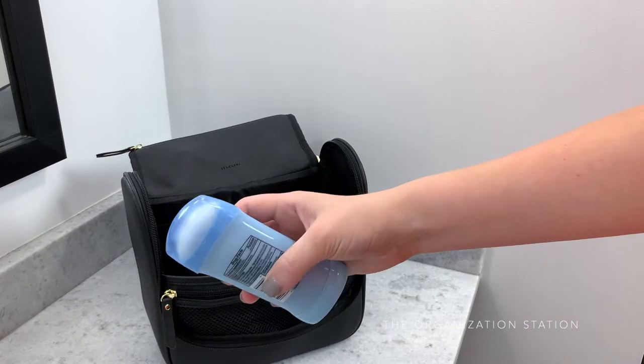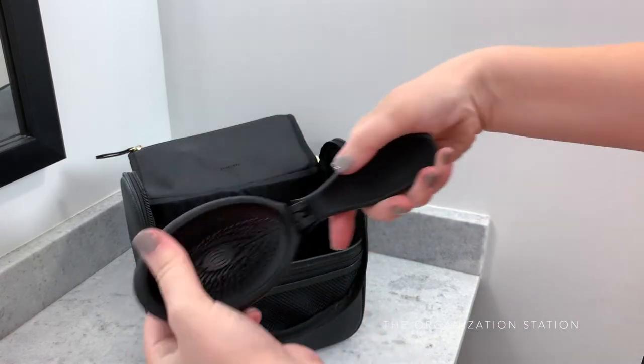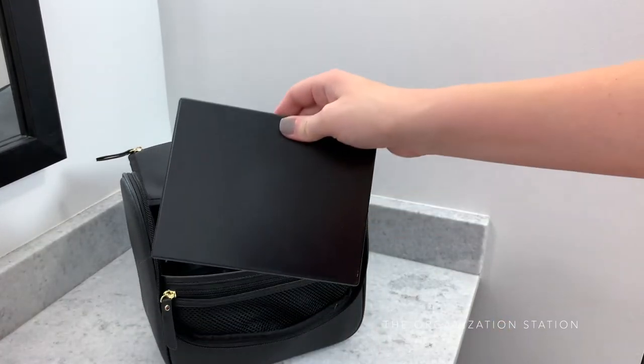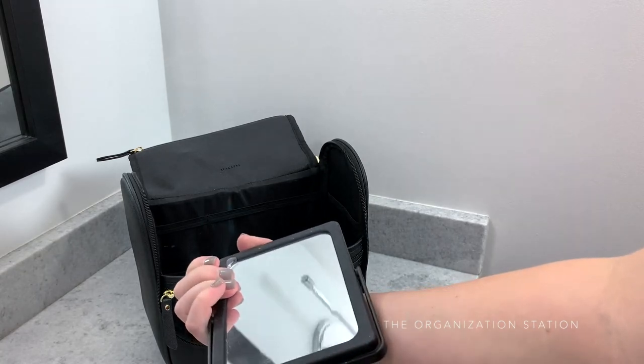Deodorant is usually just tossed in the bag along with a pop-fold hairbrush that was mentioned earlier. This is the infamous Wet Brush which folds in half and has a push release button for the bristles. A mirror is always kept on hand for doing makeup, which is helpful for when you do not otherwise have access to one.